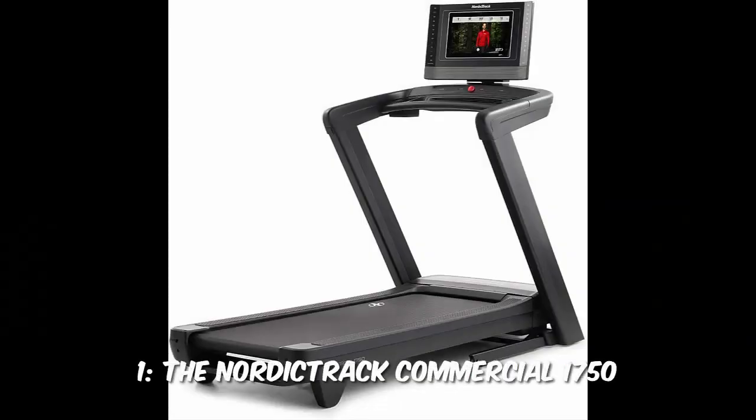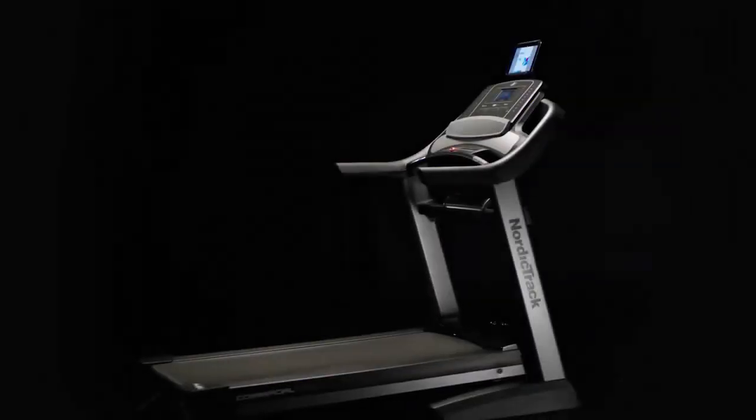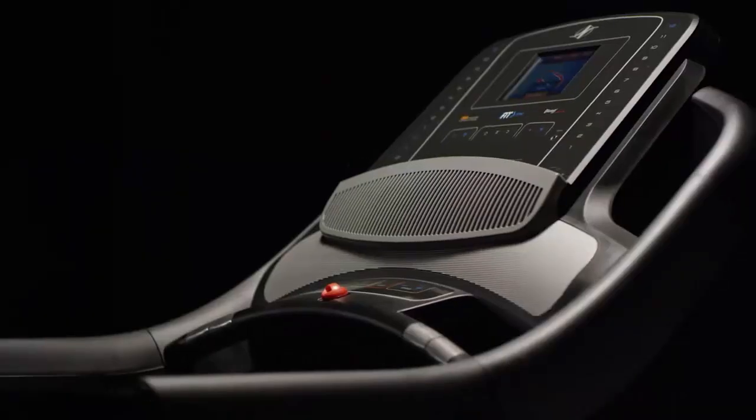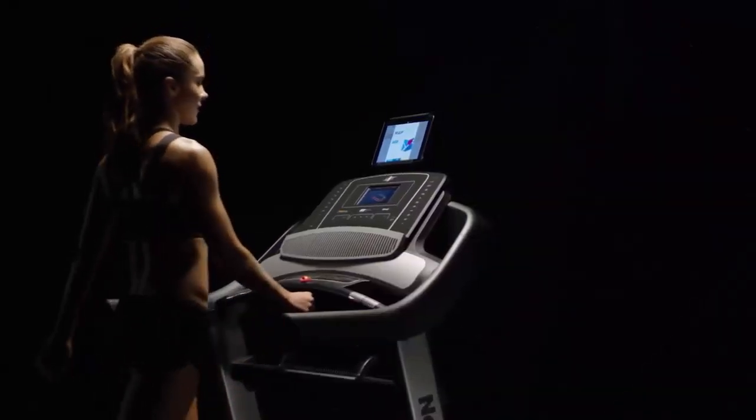And finally, number 1: The NordicTrack Commercial 1750. This top-of-the-line treadmill features a powerful motor, incline and decline options, and a massive library of iFit workouts. It's truly the best option for serious fitness enthusiasts.